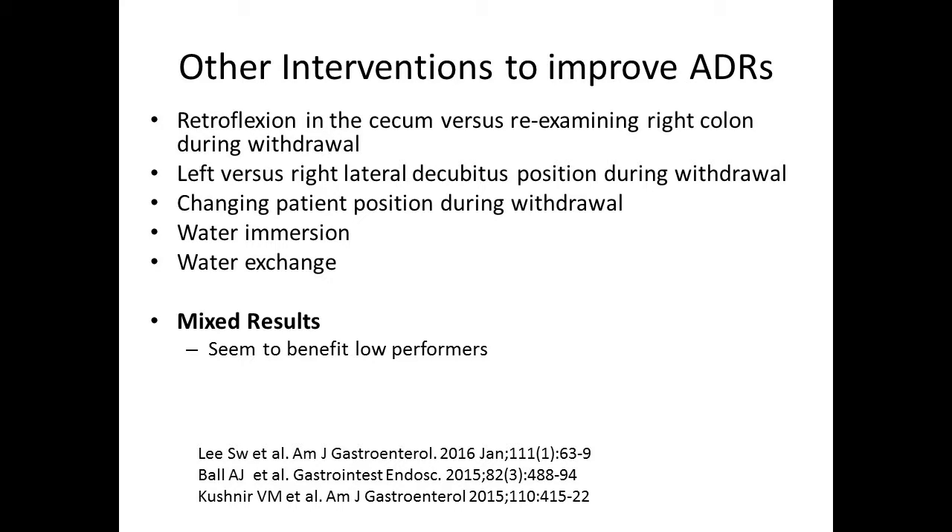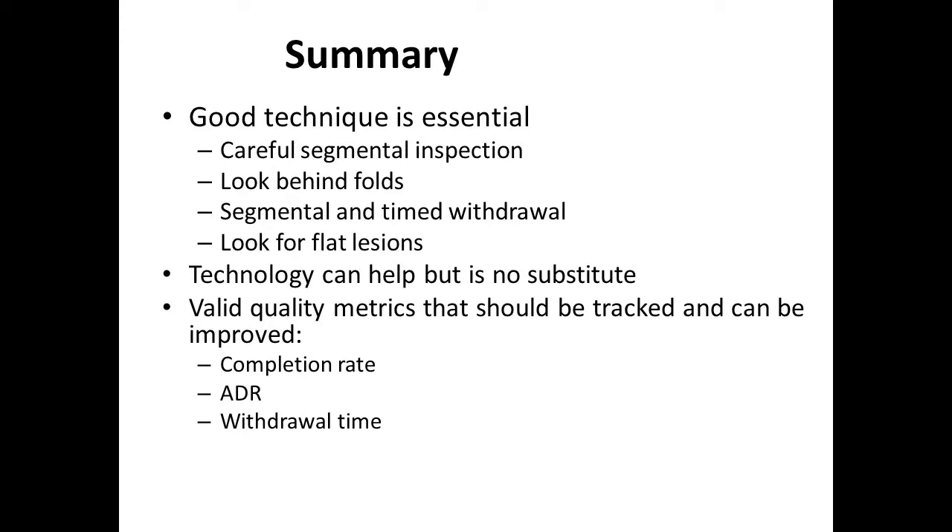Other interventions that are fairly straightforward: retroflexing in the cecum or re-examining the right side of the colon during withdrawal; changing the patient's position upon withdrawal — starting on the left versus right lateral decubitus, or changing from left to supine to right during withdrawal — seems to improve ADR. Water immersion and water exchange methods also seem to improve ADR and make difficult colonoscopies easier. All these tend to benefit individuals that are low performers for ADRs.